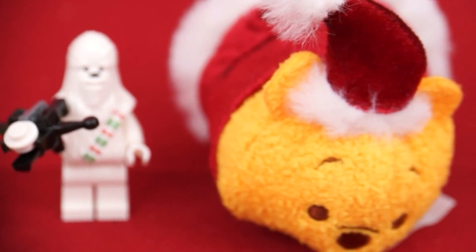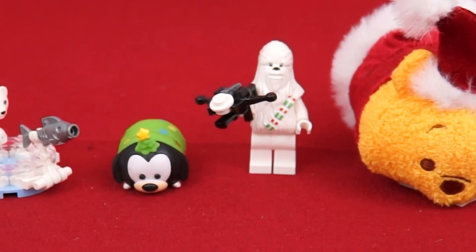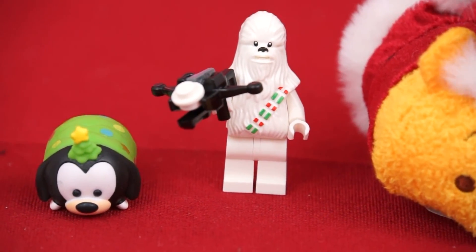Wow, we got some super awesome Christmas surprises today! It's a really tough decision, but I think my favorite one's gonna have to be Chewbacca — it's just so cool seeing a Christmas version of everyone's favorite Wookie! Thanks for watching! Hope you had fun! Be sure to tune in tomorrow for our final day of Kimmy the Clown's Spectacular Countdown to Christmas!